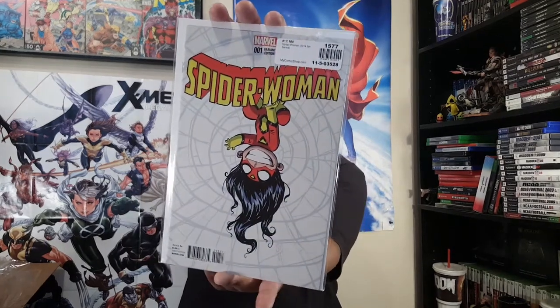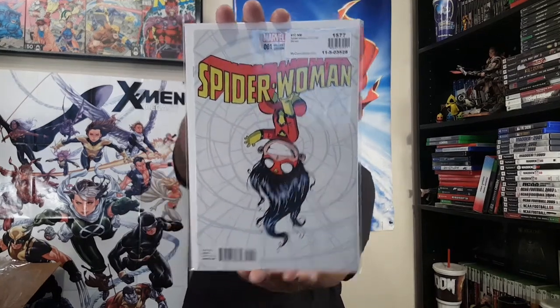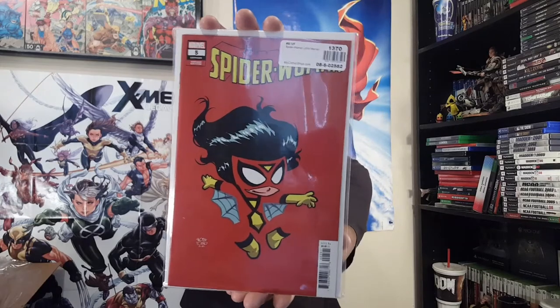Got some Skottie Young action — Spider-Woman. Some books I was after: this is the older one from 2014, her fifth series. She's hanging upside down with Iron Fist in the background — I remember seeing this one a few years ago but never was able to get it. Then finally came across it and snatched it up, along with the one from the current series with the red background. Had to get it — it looked dope. Shout out to Skottie Young.